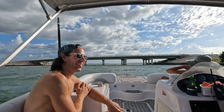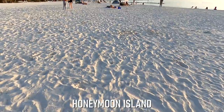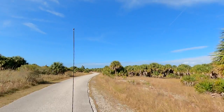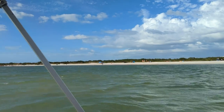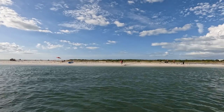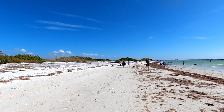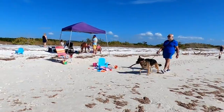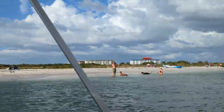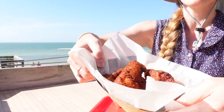Our next island visit had us passing under the Dunedin Causeway, which connects the city of Dunedin to the beautiful Honeymoon Island — the only island on this tour that you can actually drive to. As we made our way westward through what's known as Hurricane Pass, we went in for a closer look at one of our favorite Honeymoon Island spots, the Dog Beach. In addition to one of the area's top dog beaches, Honeymoon Island also offers some great people beaches, hiking trails, biking trails, and some dining options.